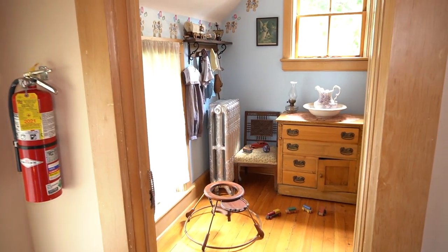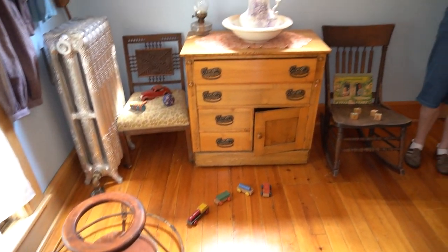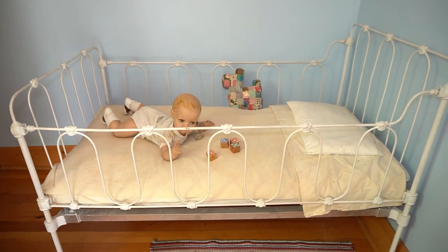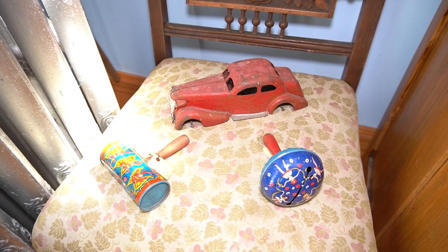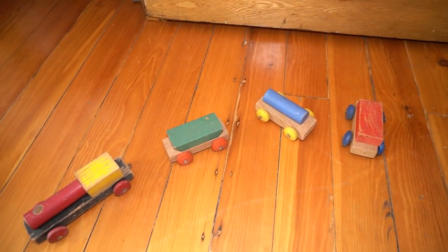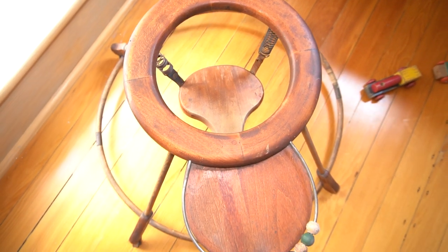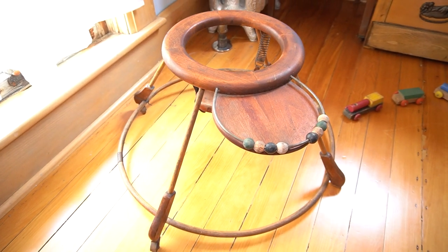We have this room set up as a nursery, but it would have been the bedroom of multiple children. Here we have a child in a metal crib, which was considered a sanitary bed at that particular time. Children played with similar toys back in the 19th century, but they were made out of wood, metal, and glass, rather than the plastic that you see today. This is an example of a late 19th, early 20th century walker, which was used to train the infant to take his first steps.